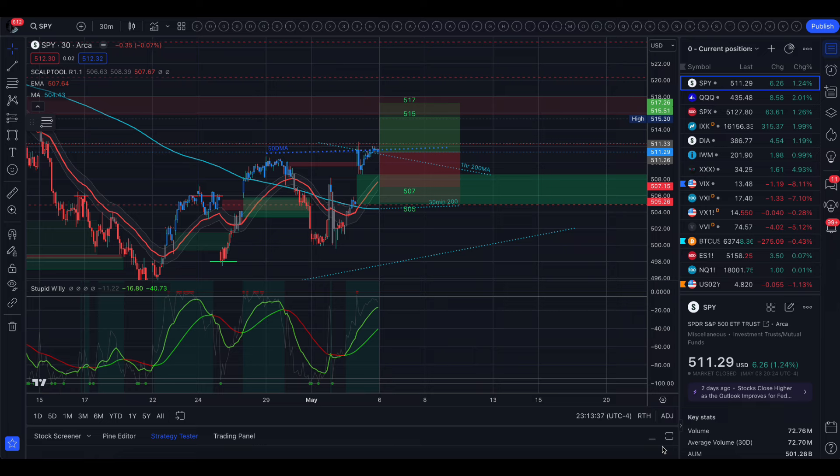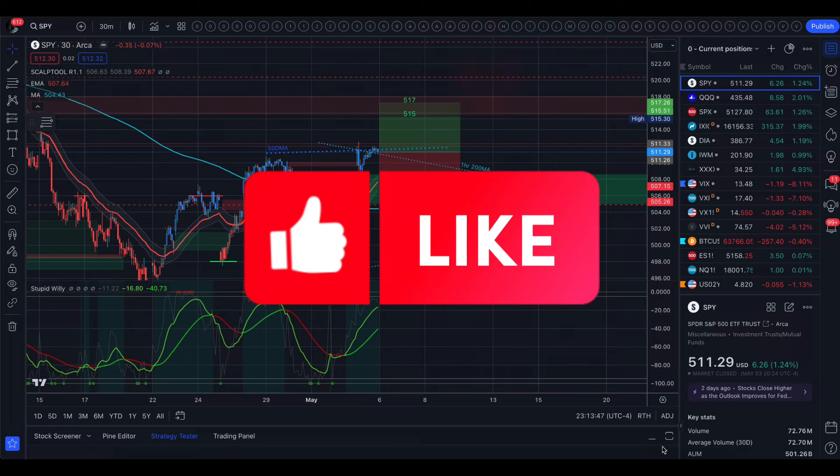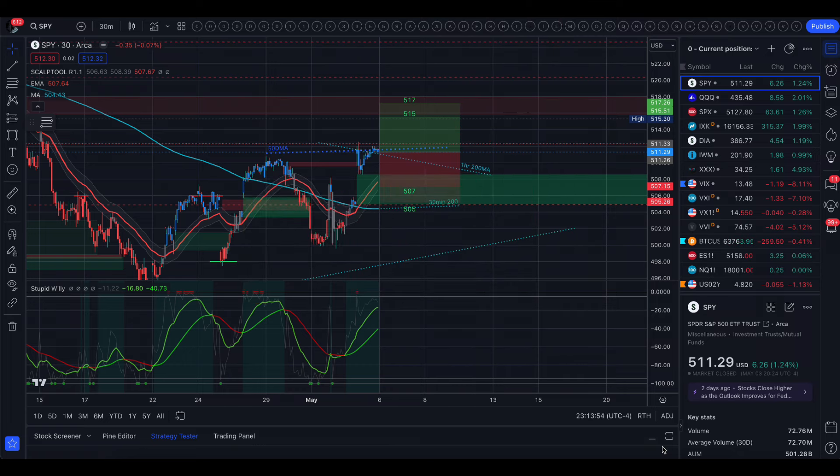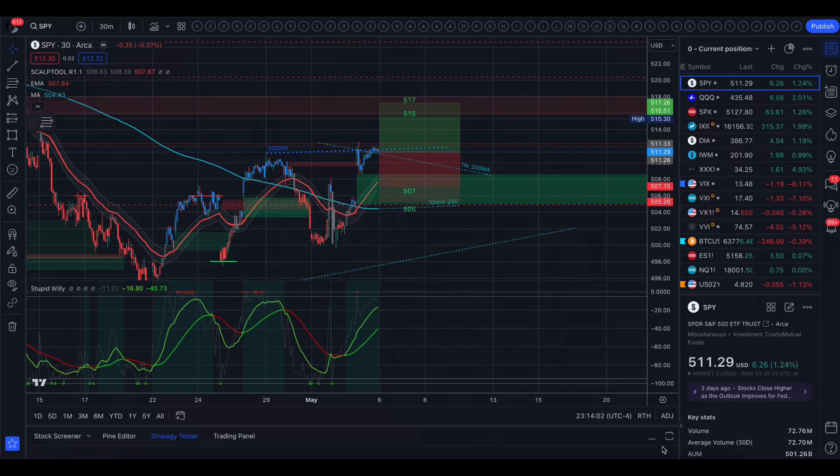Before we head into tomorrow's trading ranges — if you find these videos useful and you love that I break it down every night, please give this video a like. If you have any questions or just want to say hi, leave me a comment. Make sure you subscribe and turn on notifications so you don't miss out when I post new videos.